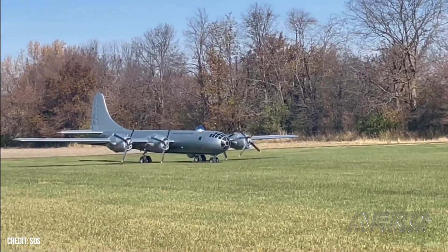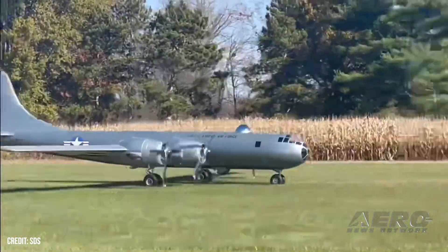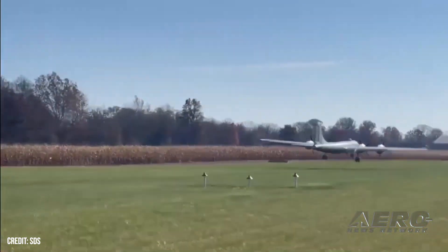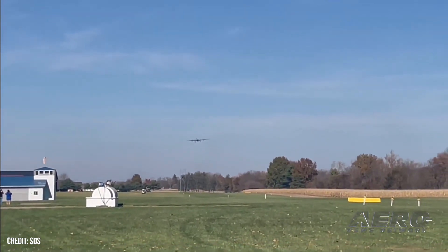The long-awaited first flight of the Tom Hodgson B-29 replica took place last week in style. A one-hour first flight featured a number of flybys and low passes before the builder and pilot decided he had all the data he needed and brought it back to its home drone in Kokomo, Indiana.